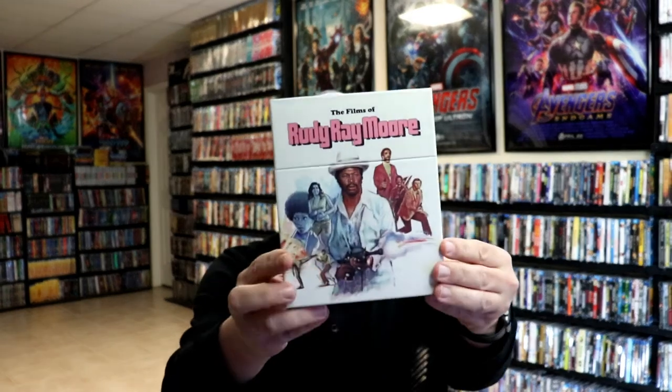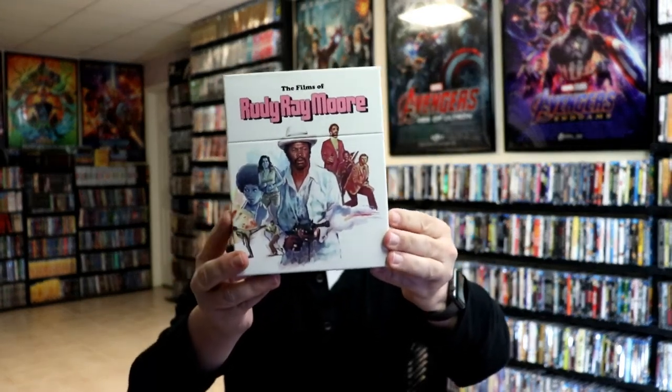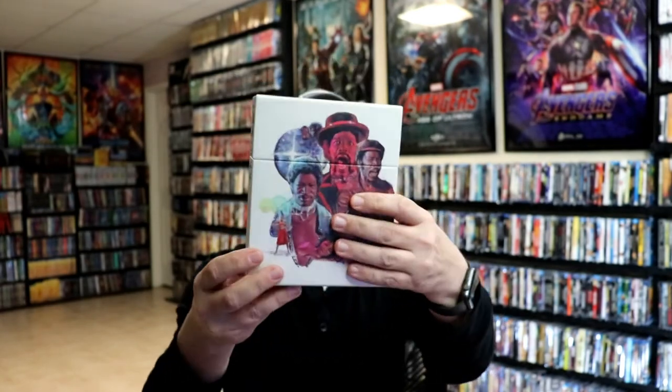And then we've got the Rudy Ray Moore box set — the Films of Rudy Ray Moore. I remember this one having the option if people wanted to get just the box, because they had previously released the Blu-rays contained in the box. But if you didn't have the Blu-rays, you could get them with the box, and that's the option I chose since I didn't have any of these in the collection. There are four Blu-rays in here: we have Dolemite, The Human Tornado, PD Wheatstraw the Devil's Son-in-Law, and Disco Godfather.